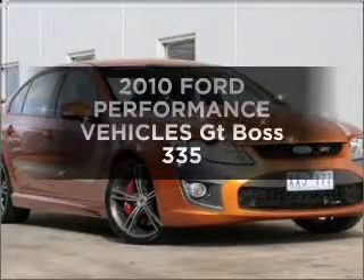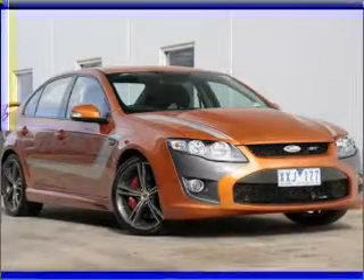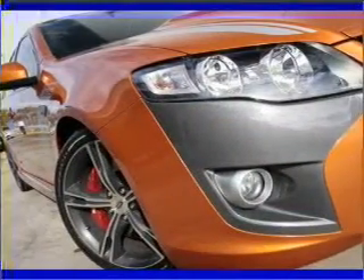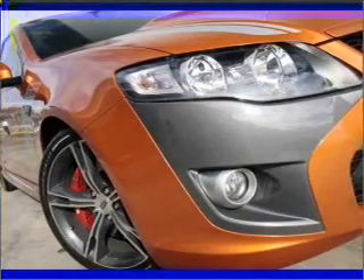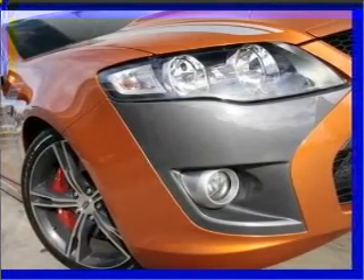Searching for a 2010 Ford Performance Vehicles GT? You can be accelerating down the highway in this excellent vehicle, with a powerful 8-cylinder engine. A manual transmission gives you more control and a greater driving experience.